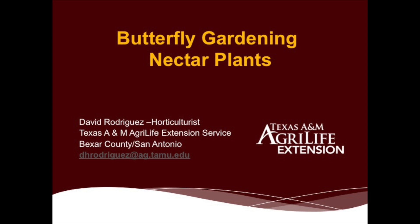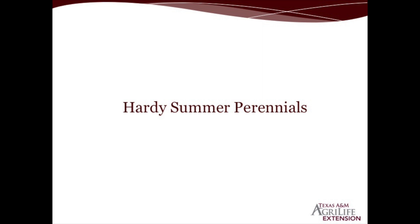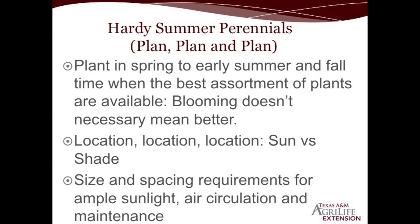Molly Keck, our entomologist, did a wonderful job talking about specific host plants for the different species of butterflies, and we're going to focus today on a handful I selected — mostly hardy summer perennial-type plants — because these are the plants that really bloom the longest period of time in order to bring in butterflies in and around your landscape.